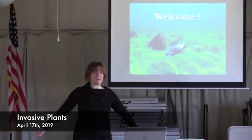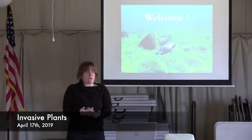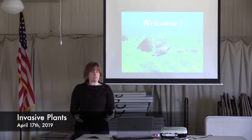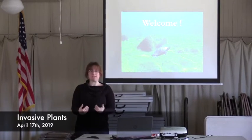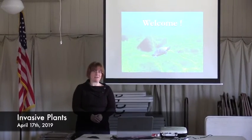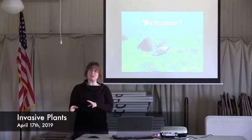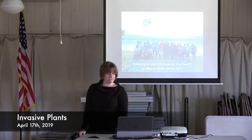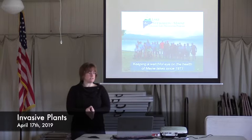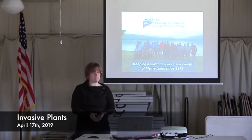Hello everyone, thank you for coming. I'm going to cover a little bit about invasive aquatic plants here in Maine. Although my focus is Maine, it's the same information for New Hampshire as well — they have a slightly different program but basically the same information. Let me tell you a little bit about my organization, the Lake Stewards of Maine, formerly the Volunteer Lake Monitoring Program.